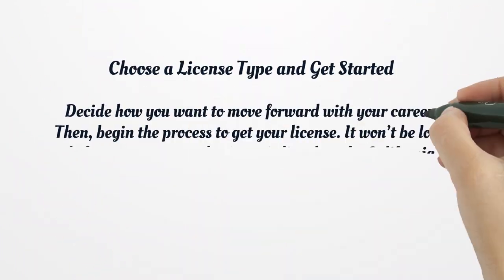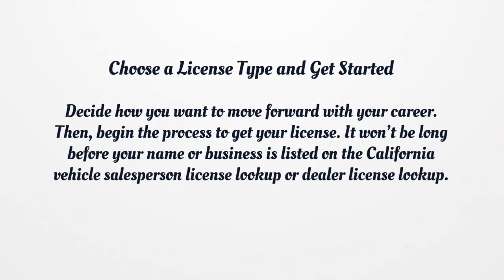Choose a license type and get started. Decide how you want to move forward with your career. Then begin the process to get your license. It won't be long before your name or business is listed on the California Vehicle Salesperson License Lookup or Dealer License Lookup.